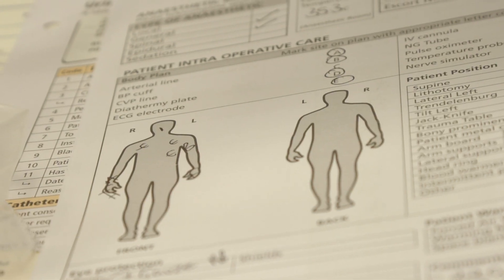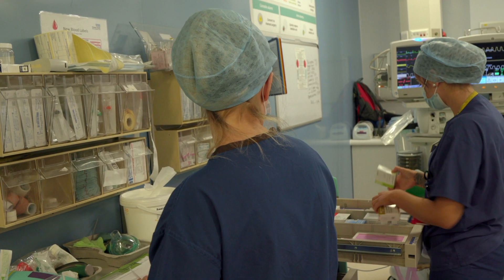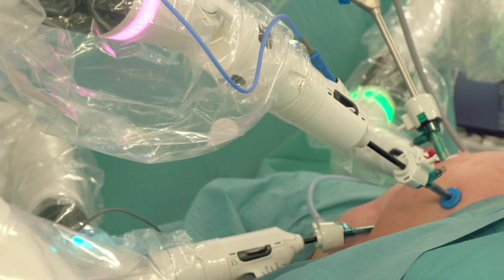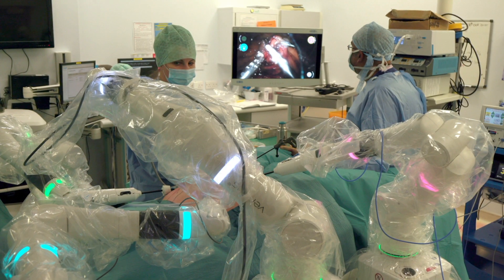That's not just convenient, it could help relieve pressure on the NHS. Increasing keyhole surgery in this way could help reduce the risk from coronavirus not only to patients, but to medical staff too.